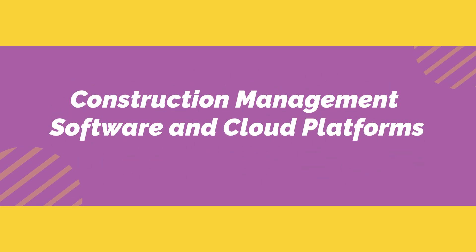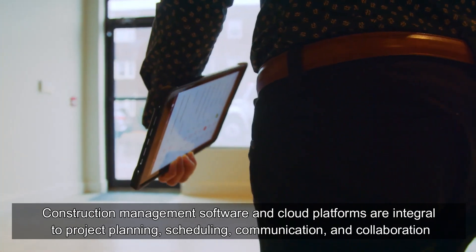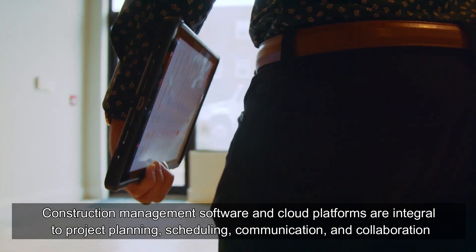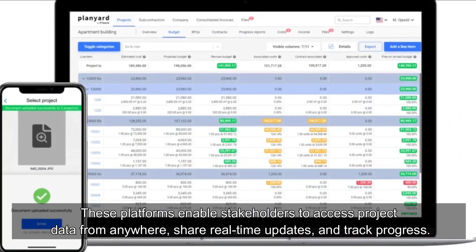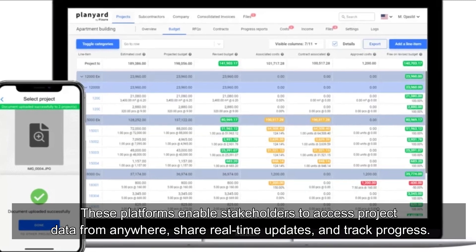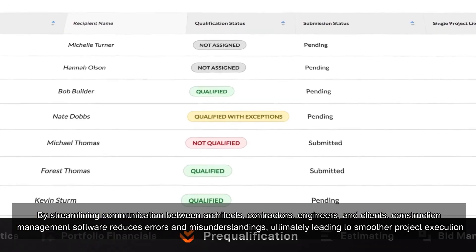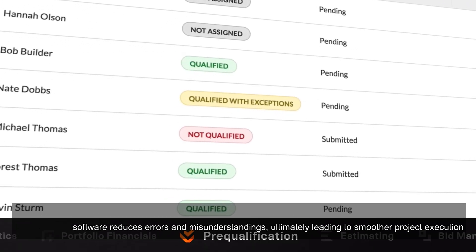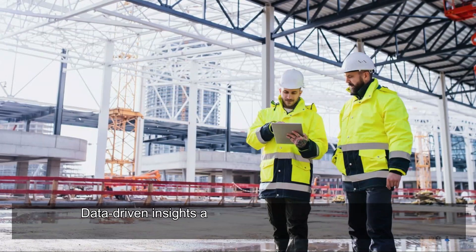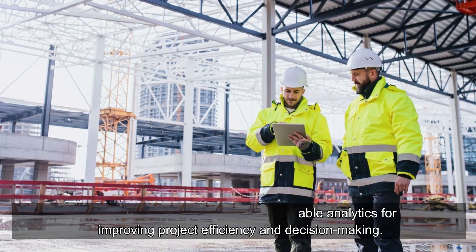Construction Management Software and Cloud Platforms. Construction management software and cloud platforms are integral to project planning, scheduling, communication, and collaboration. These platforms enable stakeholders to access project data from anywhere, share real-time updates, and track progress. By streamlining communication between architects, contractors, engineers, and clients, construction management software reduces errors and misunderstandings, ultimately leading to smoother project execution. Data-driven insights also provide valuable analytics for improving project efficiency and decision-making.